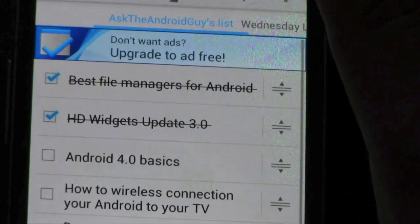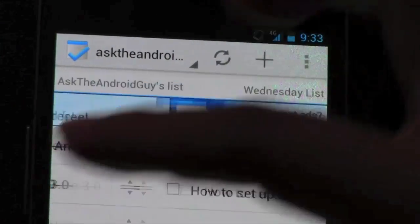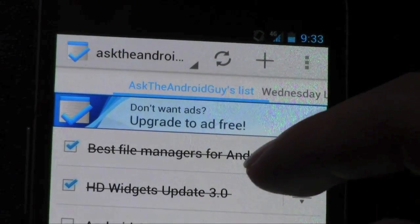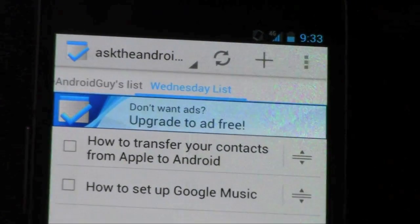Now the other cool thing is you can have different lists. So you can have your stock list, a list of things you're going to do today, or a grocery list, or anything like that. These are all different types, and you can make as many as you want — if you want to add a whole new section, you can.